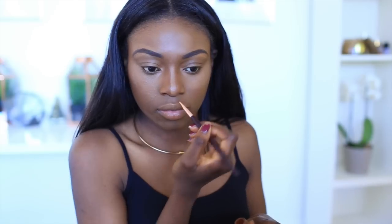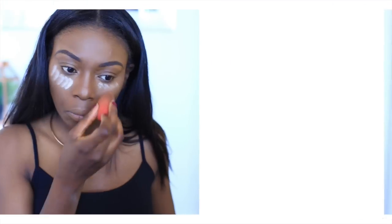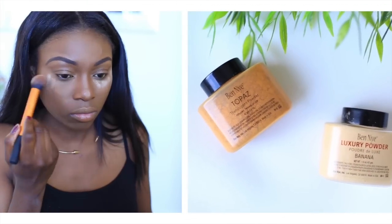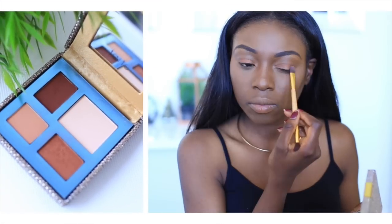I also like to contour with a liquid foundation, using the Double Wear in a darker shade. Then I go ahead and bake my makeup — I'll be doing a video on that very soon — using Ben Nye powders to set everything.